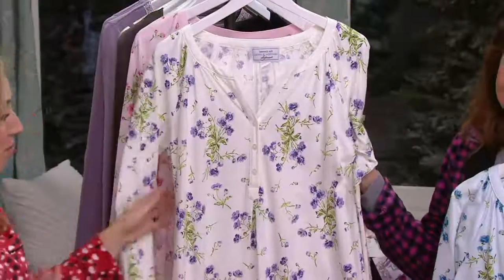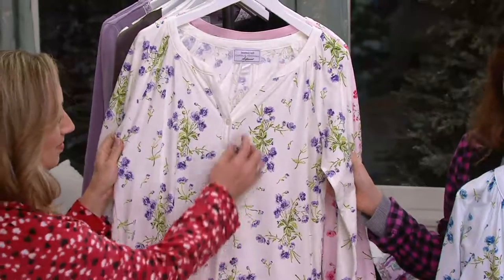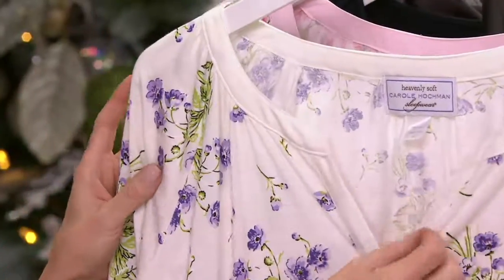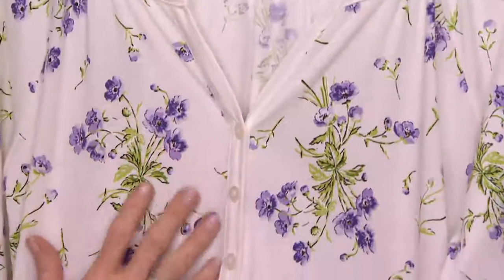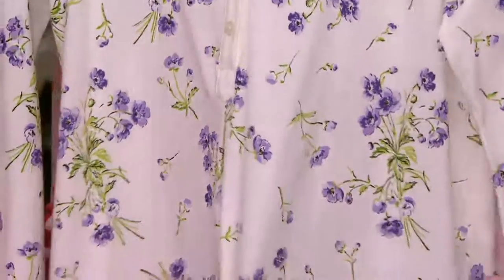They wash well, they wear well, and they get softer the more you wash them. That's one of the things with Carol's pajamas — they just get better and better over time, which is why we want you to pick up more than one and have that little retreat every day to choose from to relax in every single day.